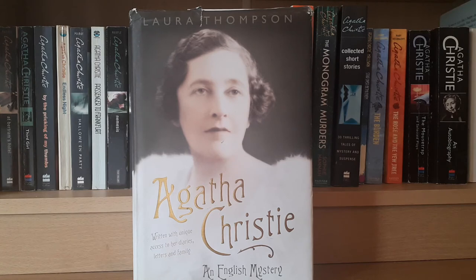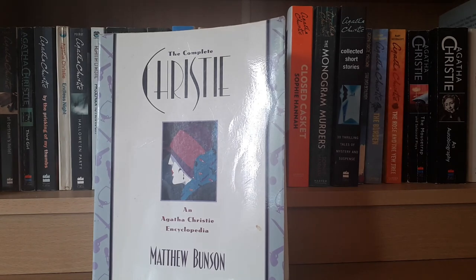He goes in depth as to how she worked out the murderer, the red herrings, and the clues — just how she constructed her famous books. This is a fascinating book. Agatha Christie: An English Mystery by Laura Thompson is a biography. Agatha Christie wrote her own autobiography, but it famously omits her 11-day disappearance in 1926. Laura Thompson has a whole chapter devoted to those 11 days, goes very in depth into her early and later life, her remarriage to Max Mallowan, and is full of quotes from her books and private letters.